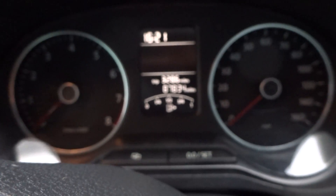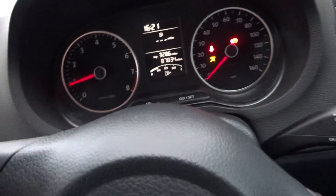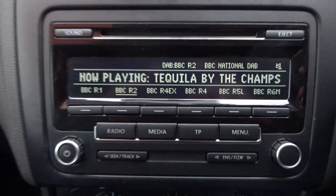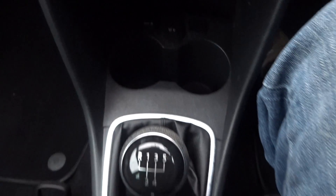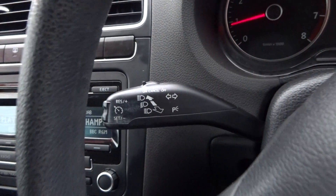Mileage is 87,834 miles. No fault codes, drives superb. Original Volkswagen head unit, has got air conditioning, 5-speed gearbox. Original books are in the office. Has got cruise control as well.